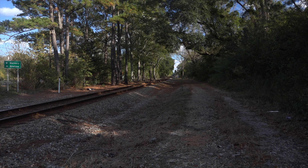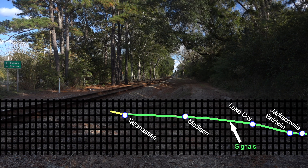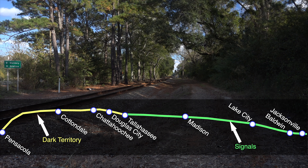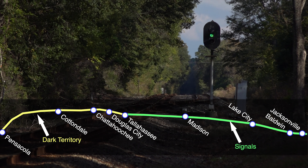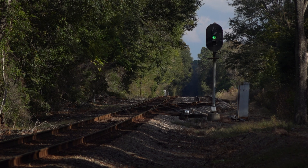First I should explain the type of line this is. From Tallahassee at GF&A Junction all the way to Pensacola, this is dark territory — non-signaled, dispatcher controlled track. No signals, well, no signals except for a few special ones like the ones here at Douglas City.